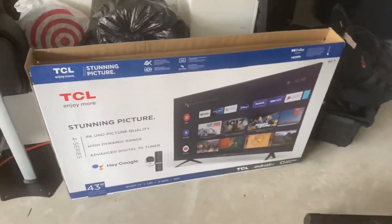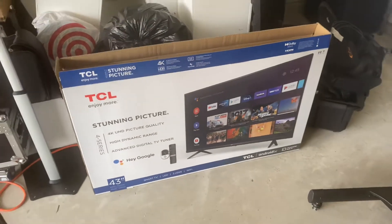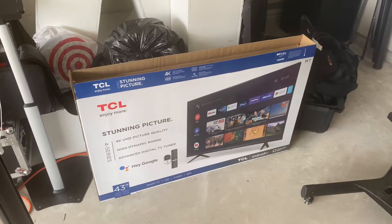I'll show you guys the box — this is the box here. Like I said, just picked it up at Best Buy, cost me about $200 to $330. 43-inch.